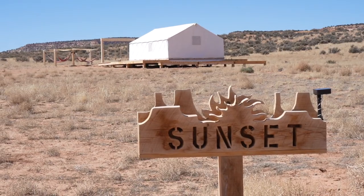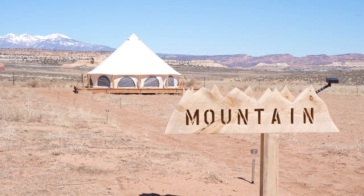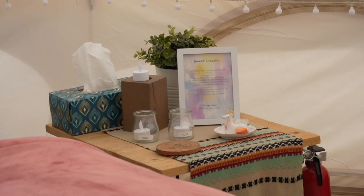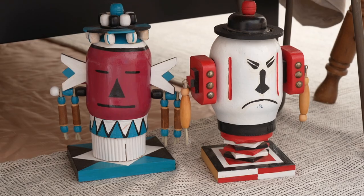There are five tents available at Glamping Canyonlands: the Sunset Tent, the Sage Tent, the Mesa Tent, and the Mountain Tent. Today, Matt and I are staying in the Stargazer Tent, so let me give you a tour. When you walk into the tent, you are greeted with some beautiful decorations, a lot of color and a lot of space, especially compared to the van.